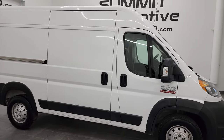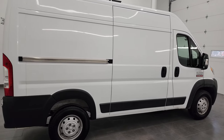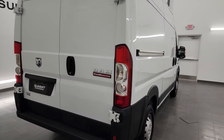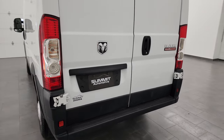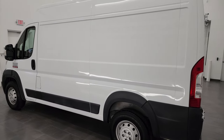Hey, this is Brett and this 2019 Ram Promaster 2500 136 inch wheelbase is stock number 13601Z. I'm here at Summit Automotive in Fond du Lac, Wisconsin — your new and used Ram and Promaster headquarters.